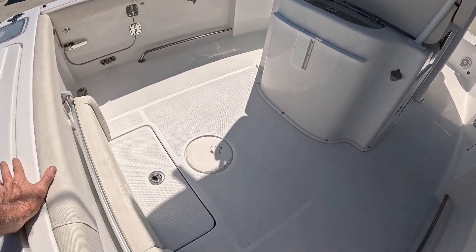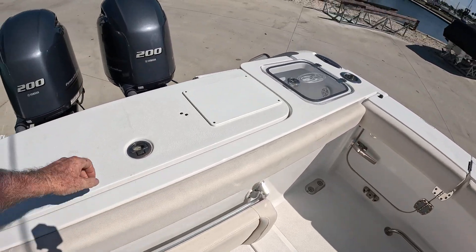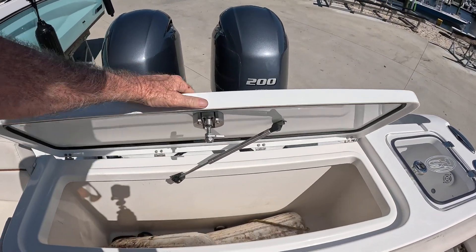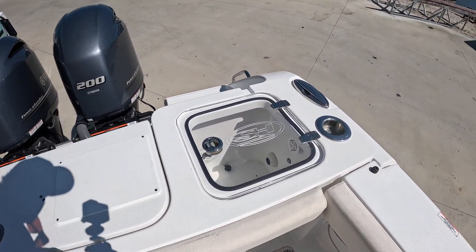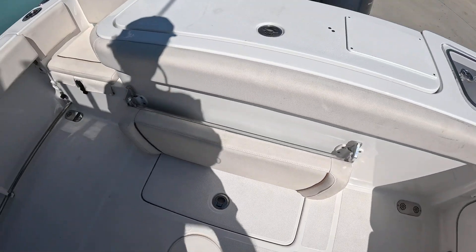You want to step on the chair seat here — it's got your flip-up seat here. Got your live well, fish box. Get your live well there. Hold your door, get your back seat.